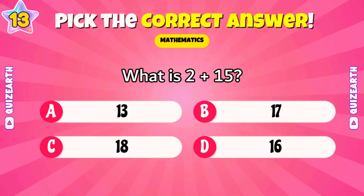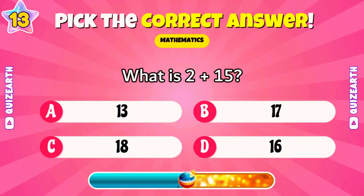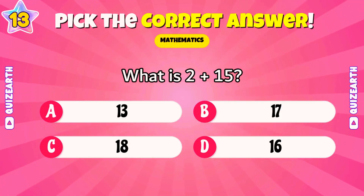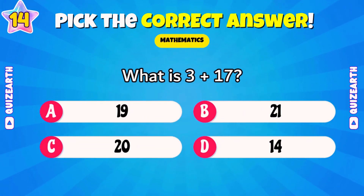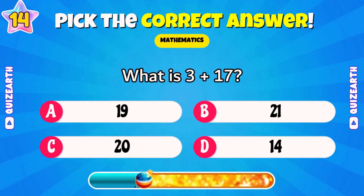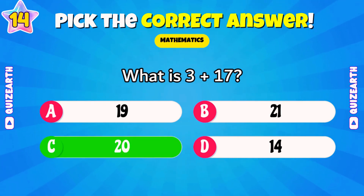What is two plus 15? Quick question — what's your favorite subject at school? Perfect — 17. What is three plus 17? Wonderful — 20.